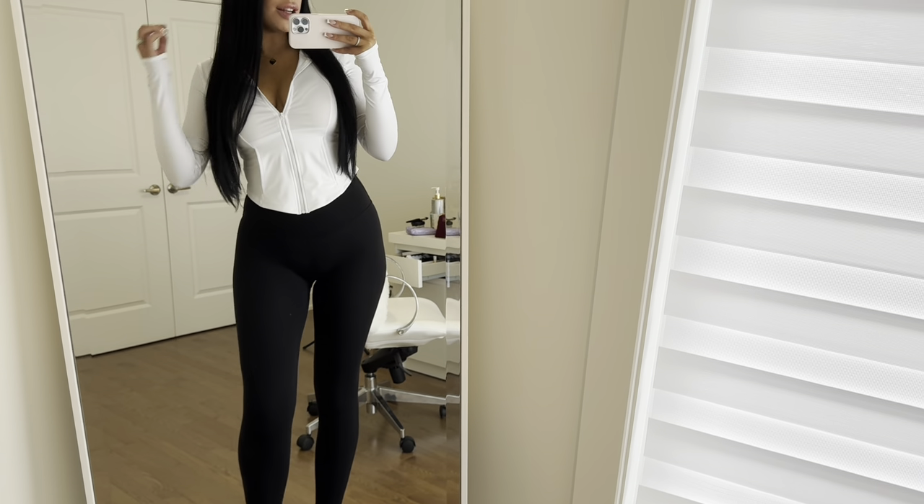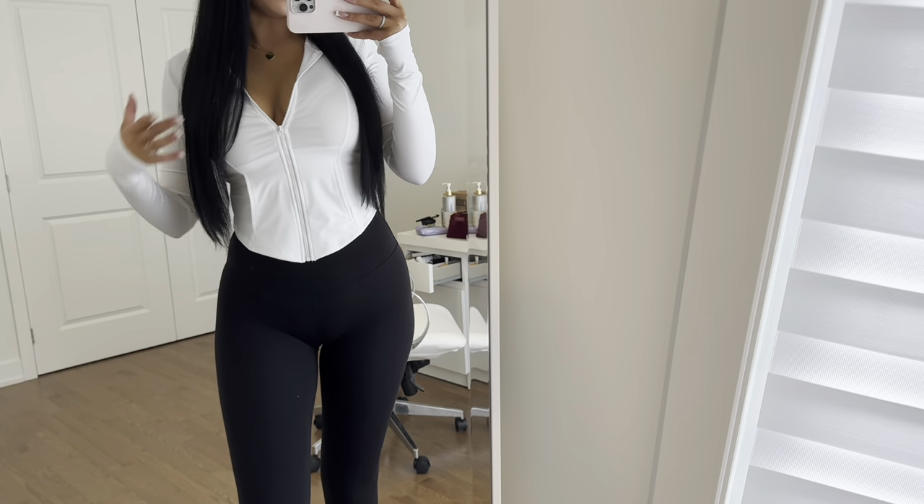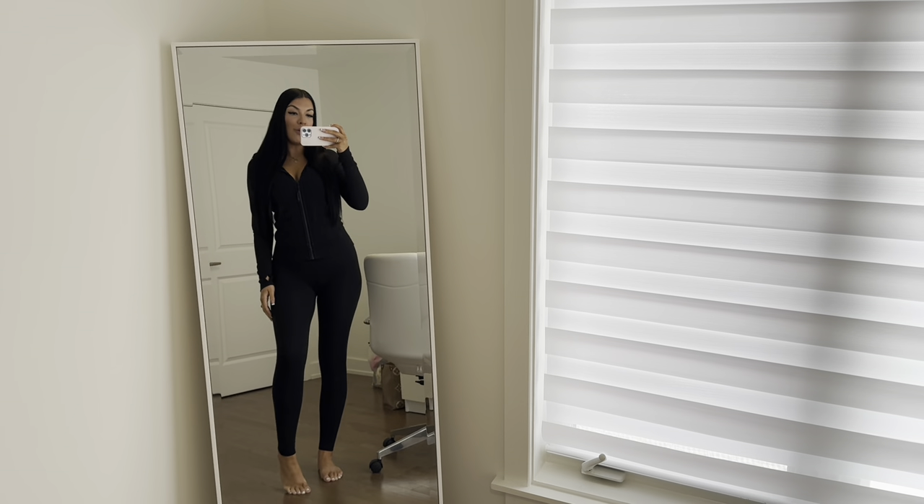This is one of the sweaters I got from Shein — I do have a code with them if you guys are interested. It's so cute, I love how it gives me an hourglass shape and cinches you in. I got so many cute items from Shein — the code is on screen, make sure you check them out. Also follow me on TikTok if you aren't already — I post a lot of content there and I'm very active.